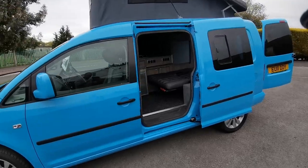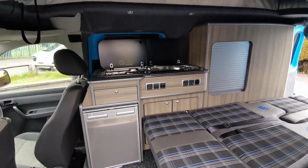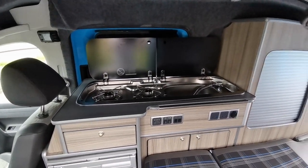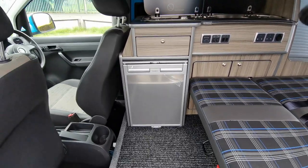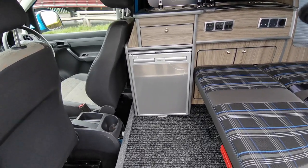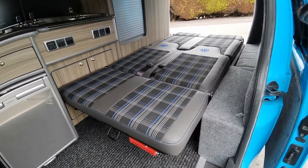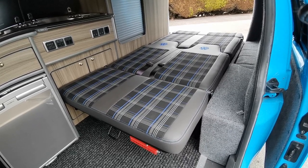Inside, the van has had a full conversion featuring a furniture unit down the driver's side of the van, which consists of a two-burner hob unit, stainless steel sink, 50-litre fridge freezer, and a drop-down bed with two three-point seat belts.